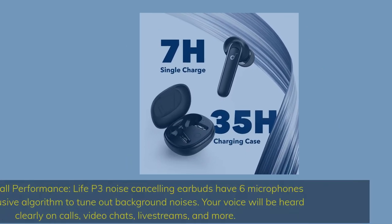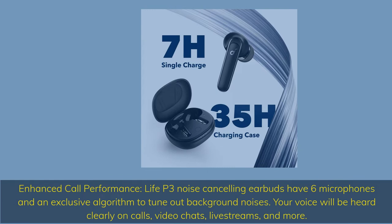Enhanced call performance: Life P3 Noise Cancelling Earbuds have 6 microphones and an exclusive algorithm to tune out background noises. Your voice will be heard clearly on calls, video chats, live streams, and more.